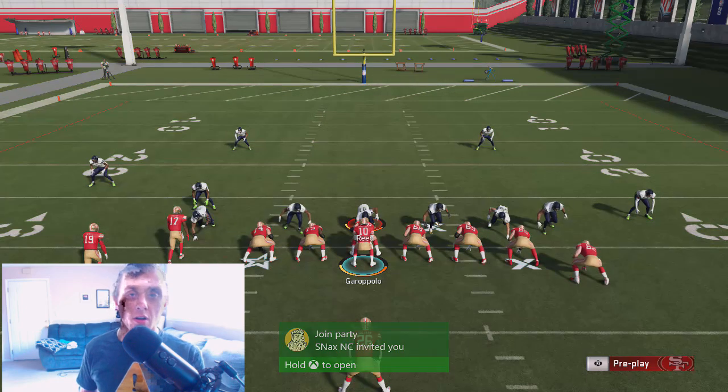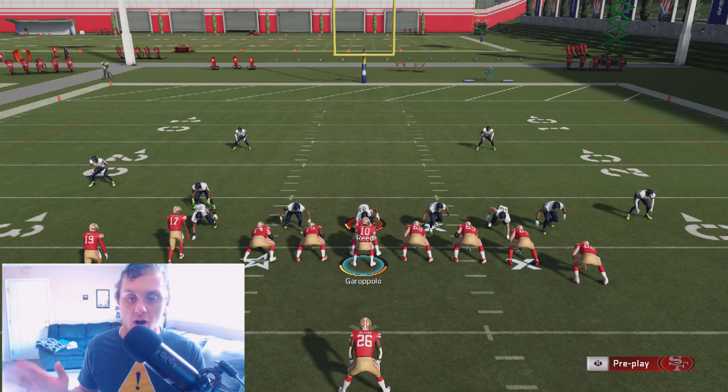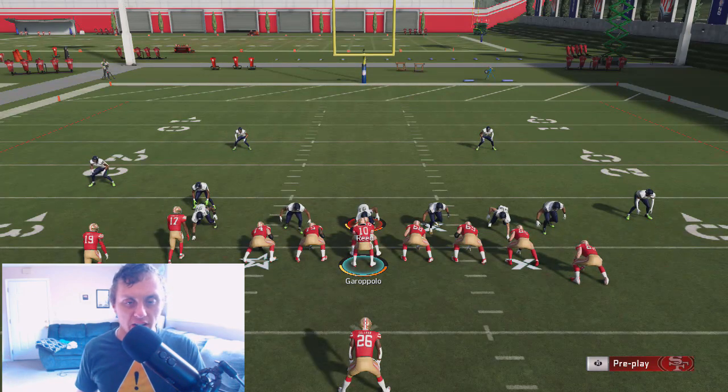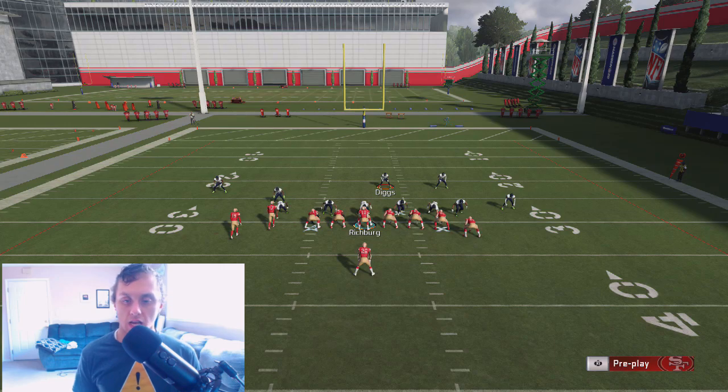It's going to be very difficult to run a stretch, especially to the right — reason being, again, it's numbers. Let's hop on defense and count: 1, 2, 3, 4, 5, 6. If they were to bring their user down and chase, we've only got 5 blockers — so obviously somebody's going to come in free. That's how you run the ball effectively.